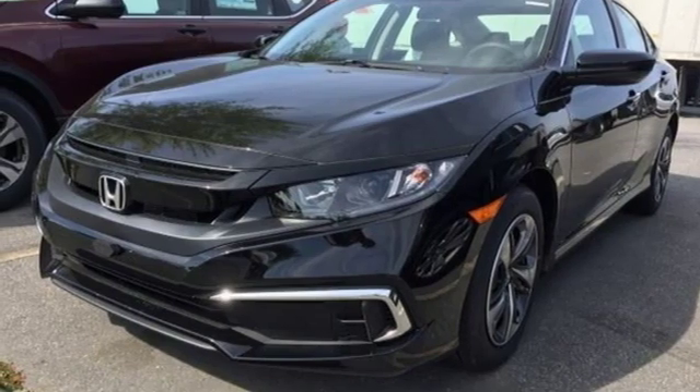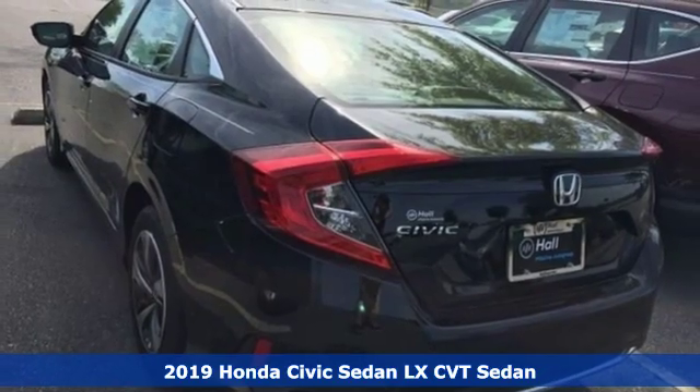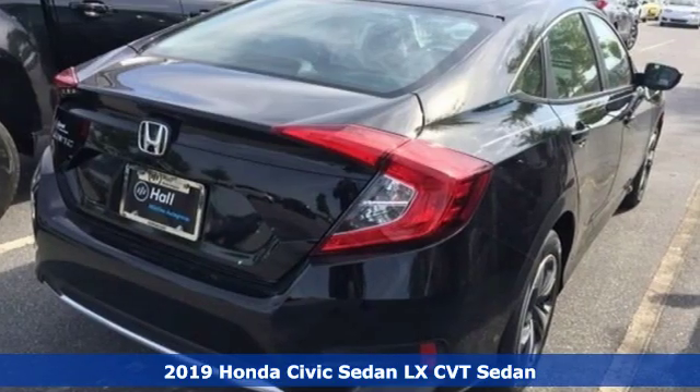It's a new 2019 Honda Civic Sedan. Get more mileage out of every drive with this Civic. It's equipped for all your driving needs and wants.